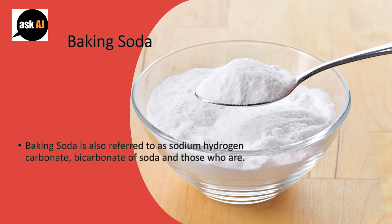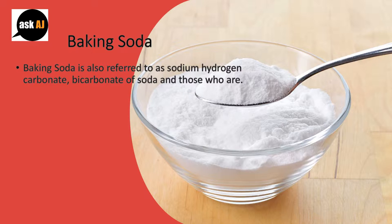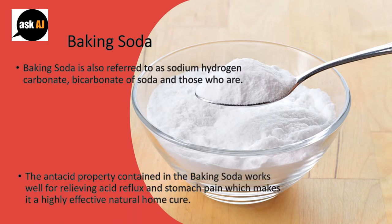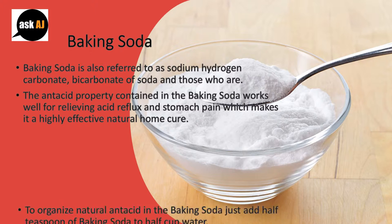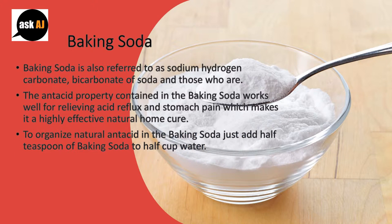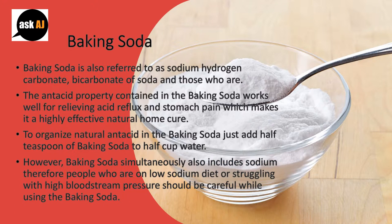Baking soda is also referred to as sodium hydrogen carbonate and bicarbonate of soda. The antacid property contained in baking soda works well for relieving acid reflux and stomach pain, making it a highly effective natural home cure. However, baking soda also includes sodium, therefore people who are on a low sodium diet or struggling with high blood pressure should be careful while using baking soda.